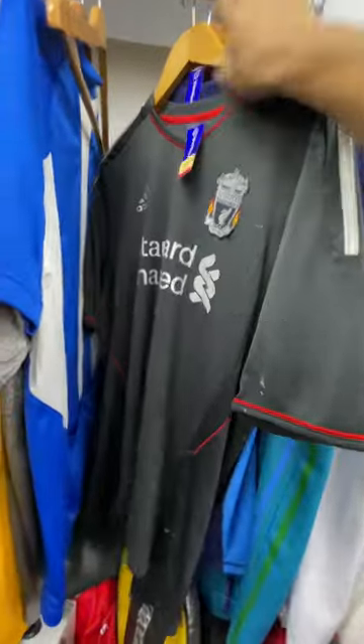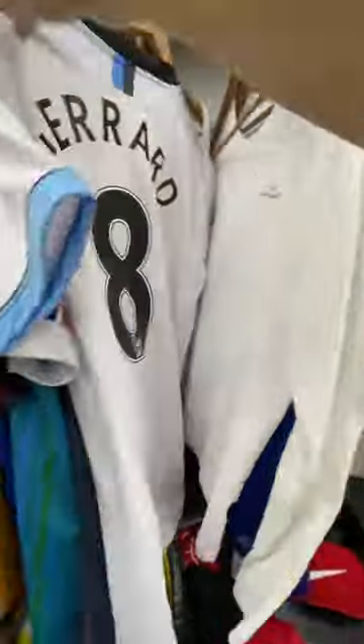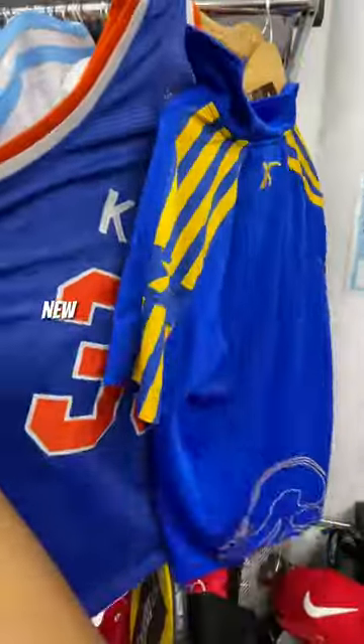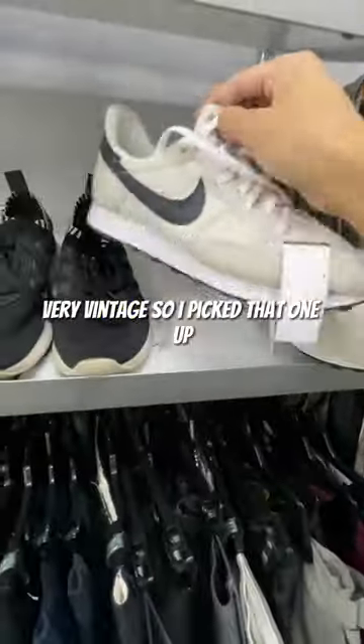I then went on to the jerseys — a lot of soccer jerseys. This Chris Paul one would have been good if it was real. This Steven Gerrard jersey would have been good if it wasn't $30. I did find this New York Knicks jersey, very vintage, so I picked that one up.